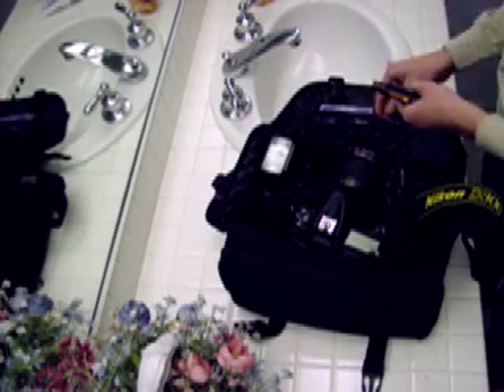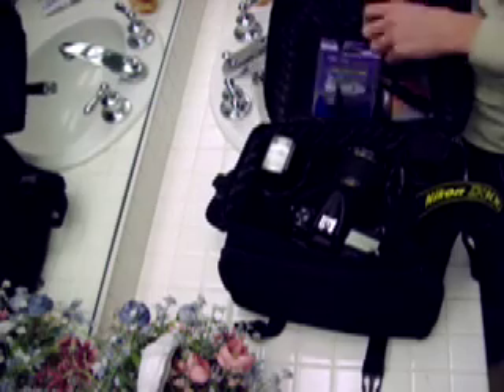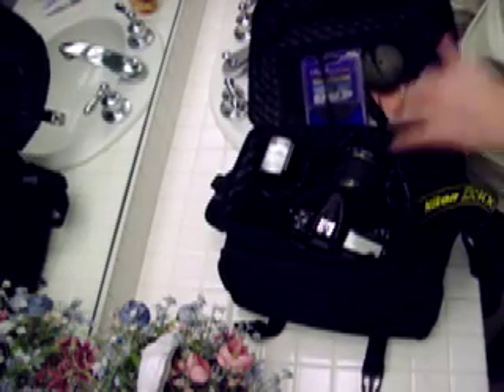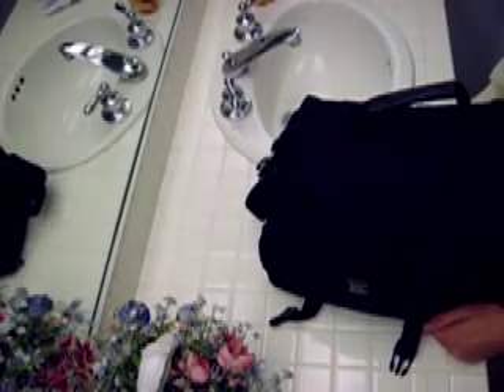That's all I really think I need most of the time. This is a really small bag and I like that so I don't have to carry around a lot of stuff. Sometimes if I need more stuff I'll just throw it in there. And that's basically what I use — probably like 80% of the time.